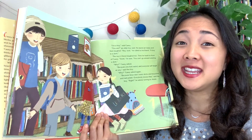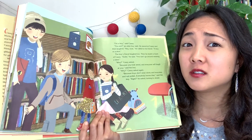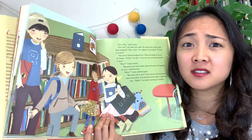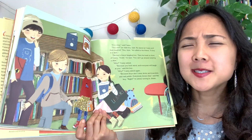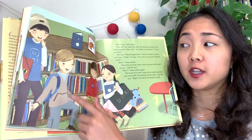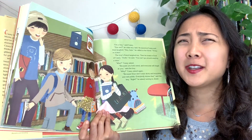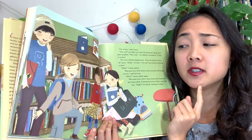The boy's friend laughed too, then knelt in front of Casey. 'You can't go around wearing a skirt,' he said. 'Why?' Casey asked. 'Because you look weird and everyone will laugh at you,' he said. Casey doesn't understand why he can't wear these sparkly things — he just likes them because they make him happy. These boys aren't being very nice. 'Because boys don't wear skirts and nail polish and bracelets — everyone knows that,' the boy said, turning to Jesse. Before this, Jesse sounded a lot like these boys — but now that they're teasing Casey, I wonder what she'll say.